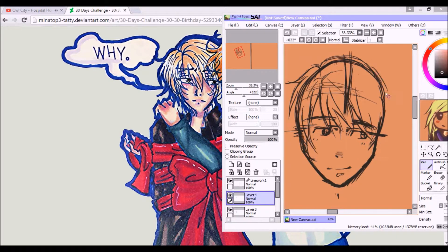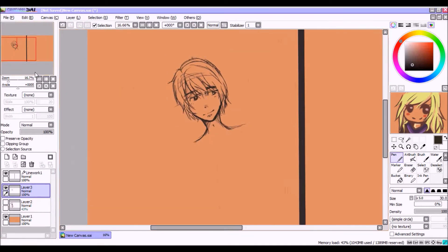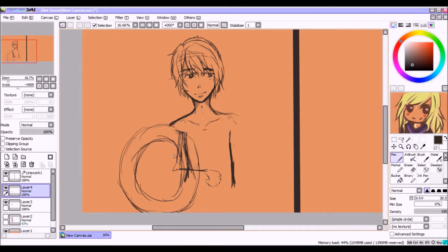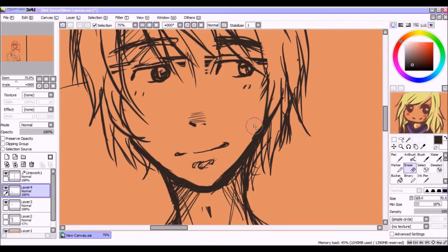Hello everybody, welcome to a collaboration video. I collaborated with Taddy1907, which she is really awesome, so you should go check out her channel. I'll put an annotation or link in the description below.